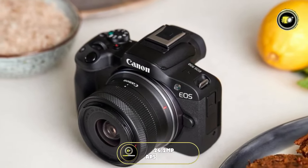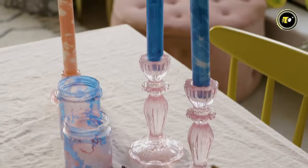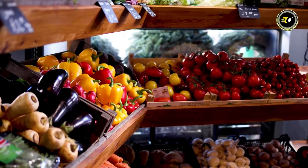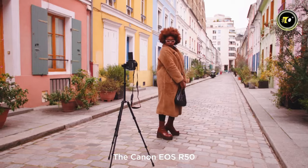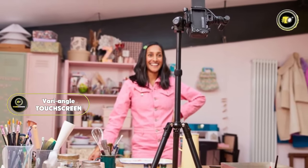Compact yet powerful, featuring a 24.2-megapixel APS-C sensor for exceptional content, UHD 4K 30p video and 6K oversampling adds lifelike quality. Crafted for effortless shooting, the natural grip and lightweight design of just 375 grams provides seamless control.